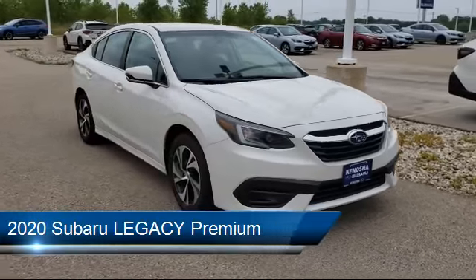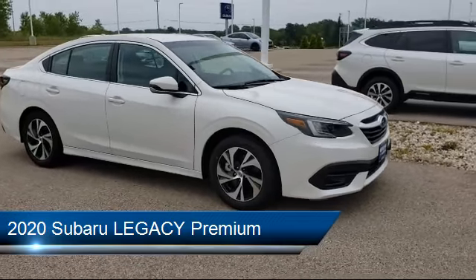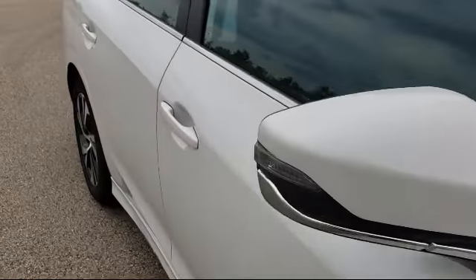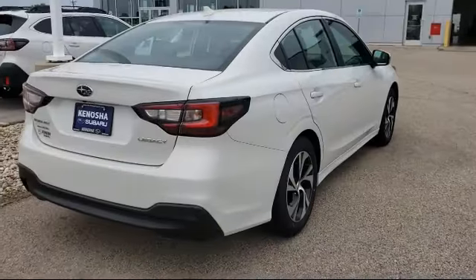This vehicle comes equipped with Lane Departure Warning, Leather Wrapped Steering Wheel, Remote Start System, Bluetooth Smartphone Integration, All Wheel Drive, Stability Control, Heated Front Seats, Lane Keep Assist, Climate Control, and Power Outside Mirrors.